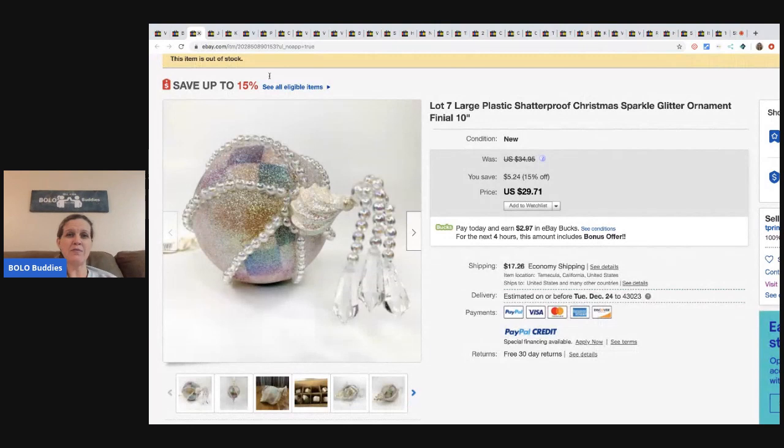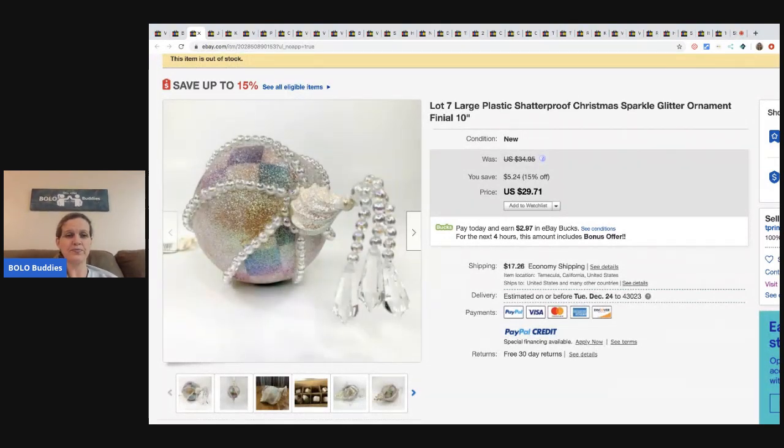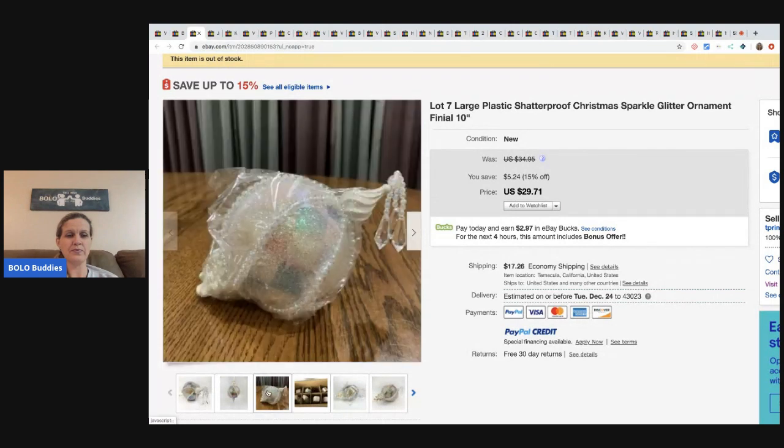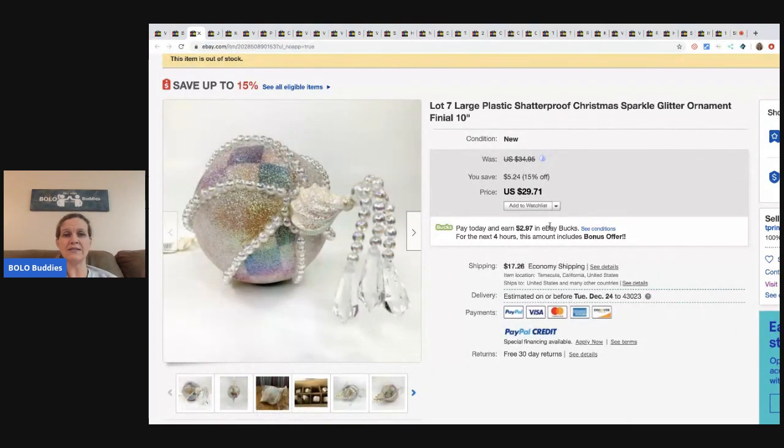The next item are these shatterproof ornaments - very, very pretty and very cool. Again, these came out of the storage unit. They sold for $29.71 and the buyer paid shipping.